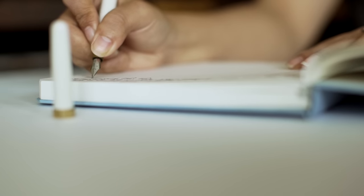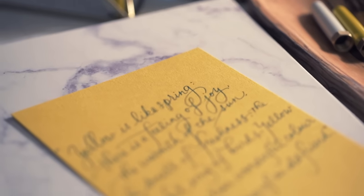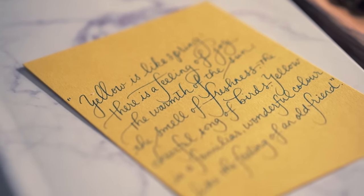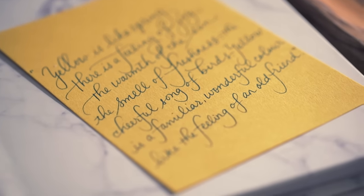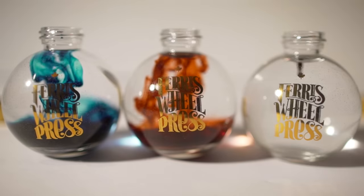Hi, my name is Raymond and I'm the president of Ferris Wheel Press and I'm here to help you fall in love with writing again. Writing has a special place in my day-to-day because unlike most things that have become digitized, I find that nothing really replaces the feeling of pen to paper. So that is why we designed our ink to speak to the heart, the hand, and the mind.